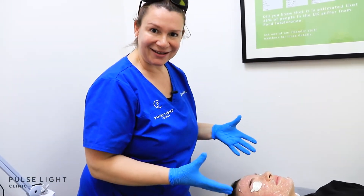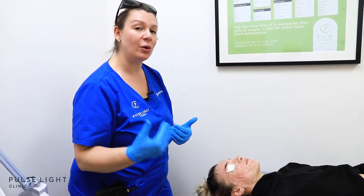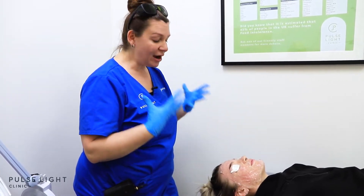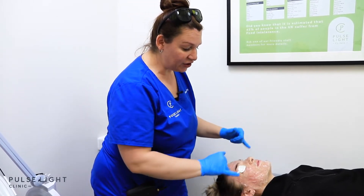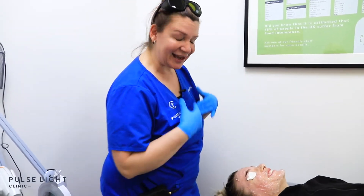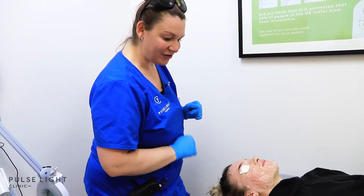As you can see, we're not too red. This is a treatment you could easily have done on your lunch break and go back to work — no one could even tell you've had something done. There's very minimal downtime, very minimal swelling, and very minimal adverse reactions. You're just left looking a little bit rosy. What we're going to do now is take all the heat out of the skin, remove the gel, apply sunblock, and then you're ready to go.